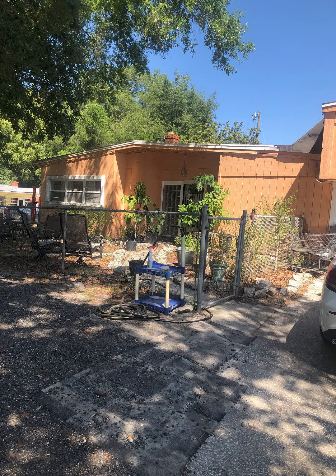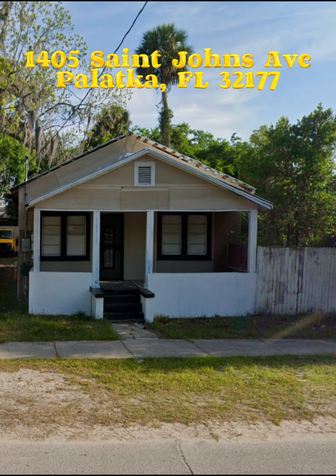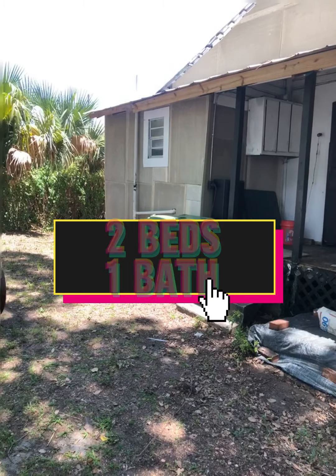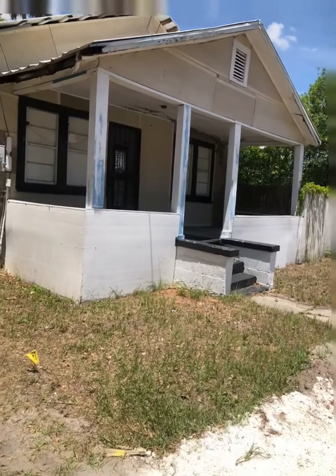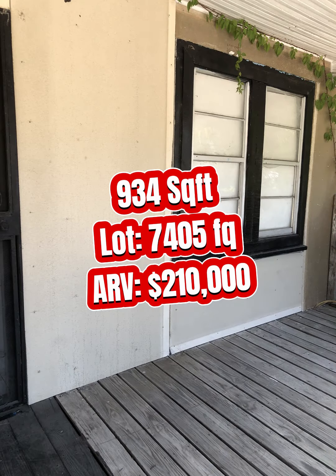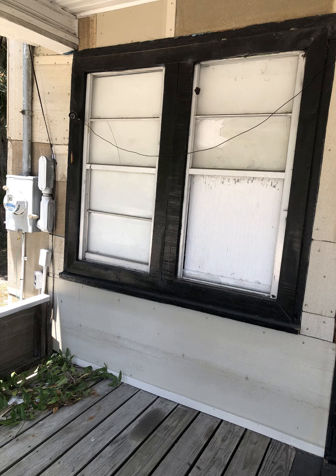Here we have a two bedroom, one bath — it is 1405 St. John's Avenue. Here on the outside you can see that it needs quite a bit of love, but it's got a very nice little porch. You could really do a lot with this porch, bring it up to 2024 standards and make this property pop from the street. This one also needs a rehab — it is only 900 square feet, so the rehab should be relatively on the low end.